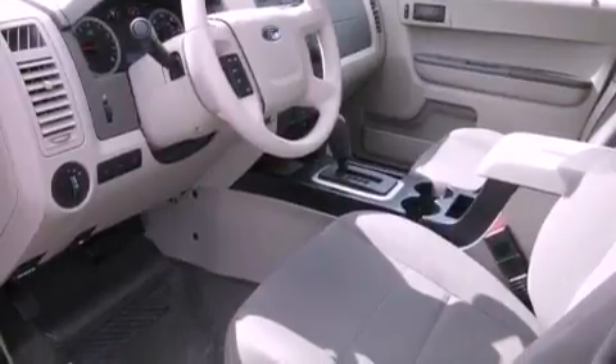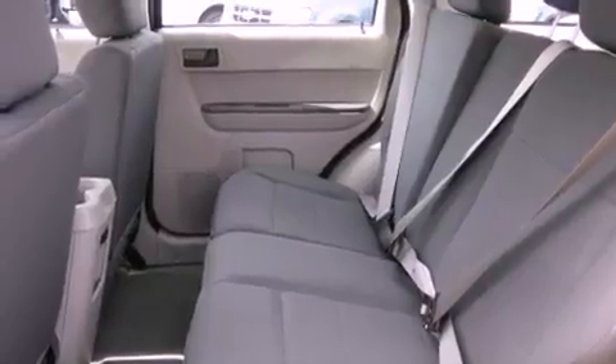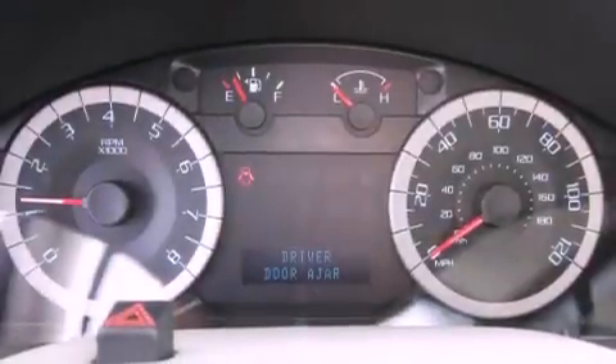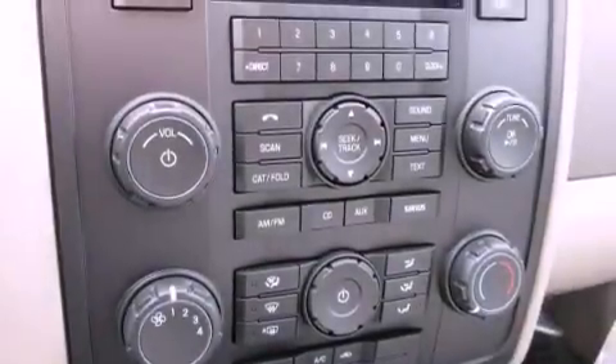All of the following features are included: a low-tire pressure indicator, traction control and stability control systems, cruise control, a CD player, a security system, an anti-lock braking system, a passenger side airbag, rear seat child-proof door locks, a folding second row, and alloy wheels.